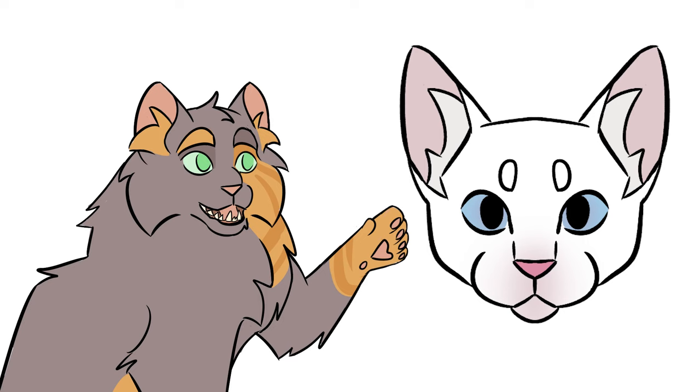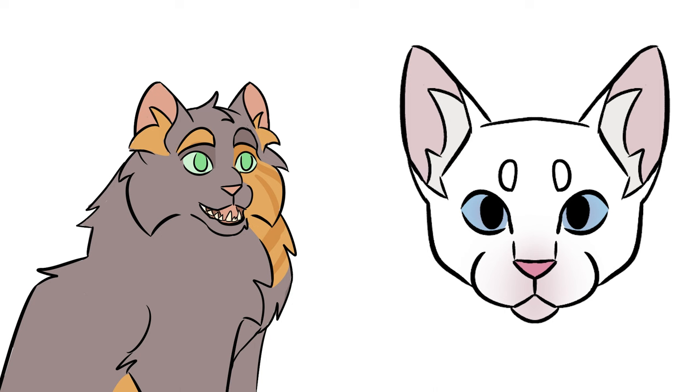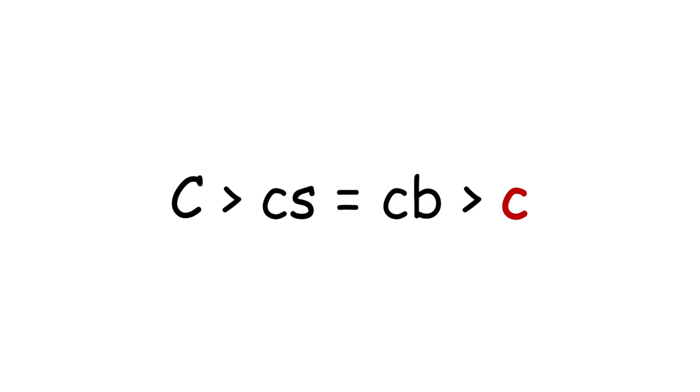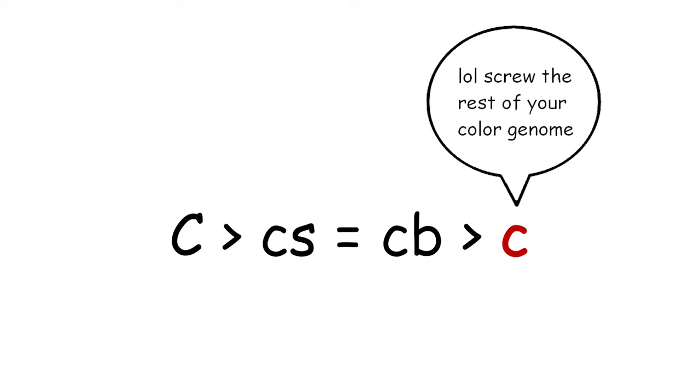You may have heard that white cats with blue eyes are deaf, but that's not true here — these cats can hear fine. We'll talk about deaf cats in the leucism video. Little c is fully recessive to everything else on the C locus. However, it's also fully epistatic to every other color and pattern locus. No matter what genes a cat has, if they're homozygous little c little c, they're white.